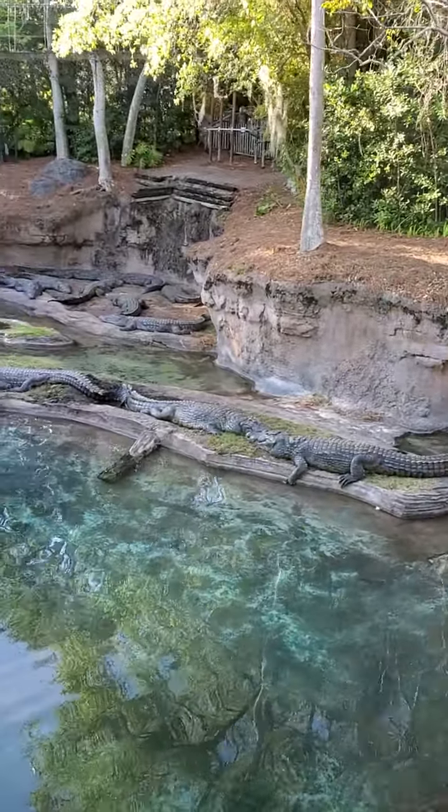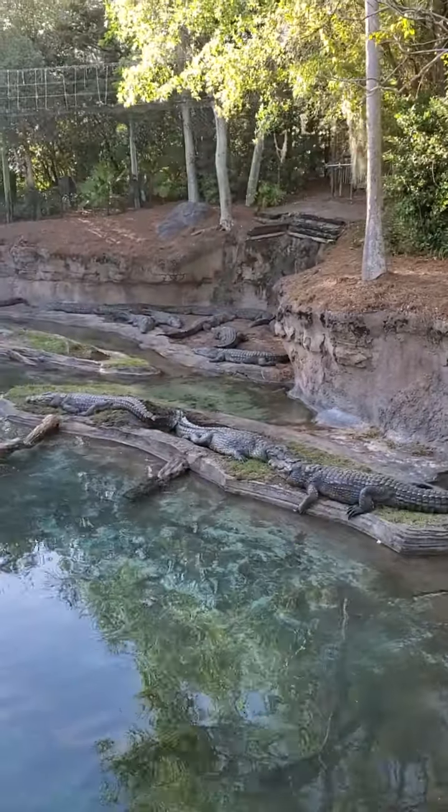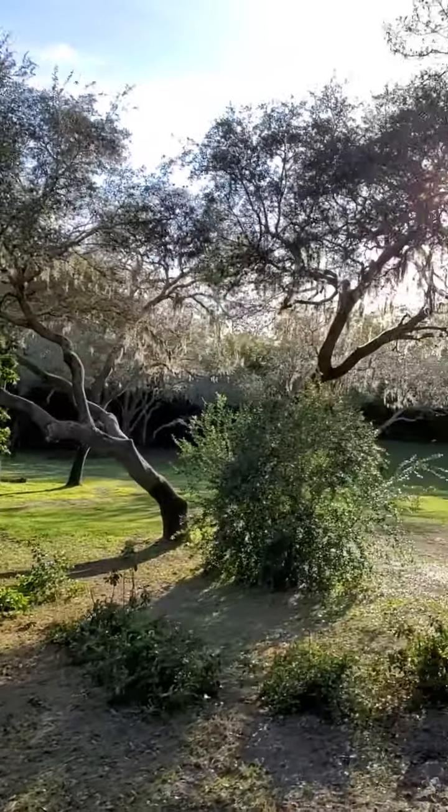They're about as long as a giraffe is tall, which is about 18 to 20 feet long.